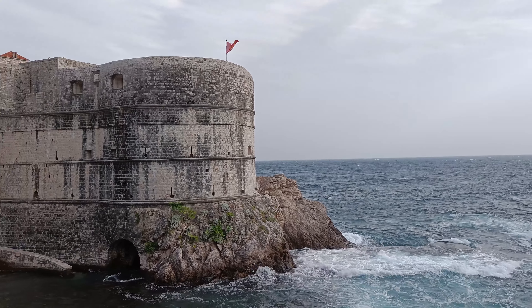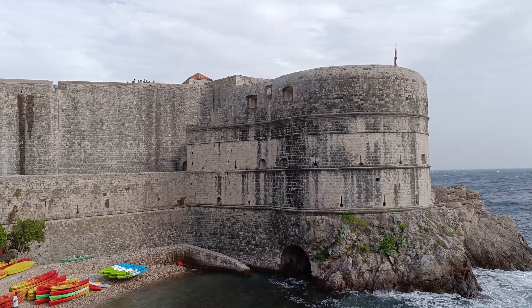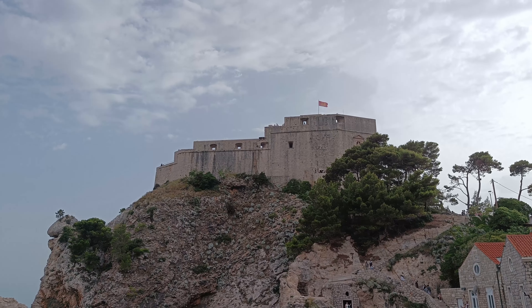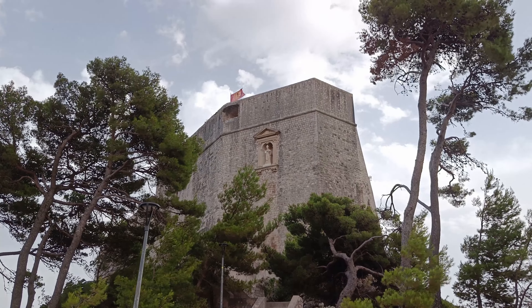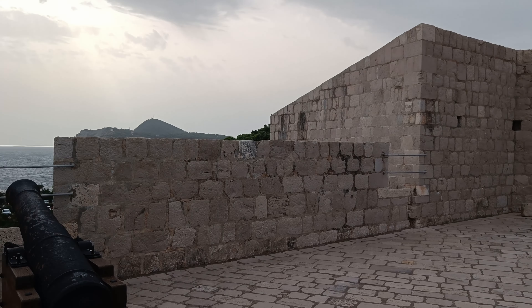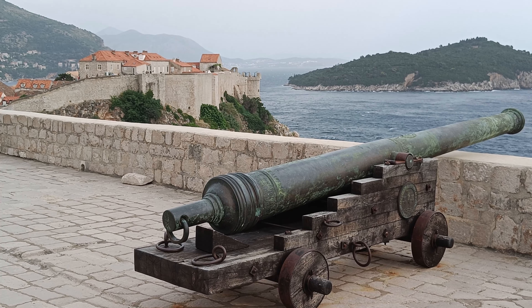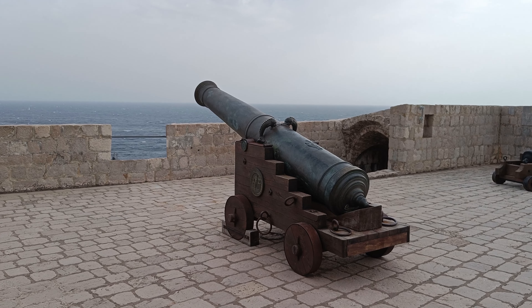This is the Bokar Fortress, located at the west point, and its construction was finalized in 1570. The St. Lawrence Fortress is also on the city's west end, but it's separate from the walls. Records show that it's been around since 1301, but some experts date it to 1018. It stands 37 metres above sea level and the side facing the sea is 12 metres thick of solid limestone. It was armed with 10 cannons until the 19th century.